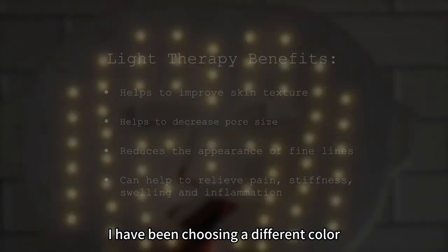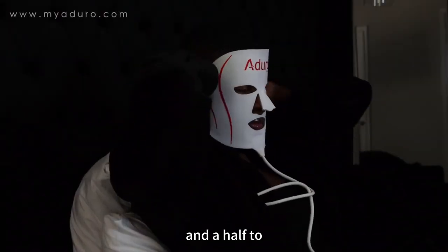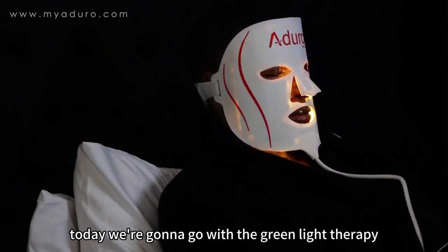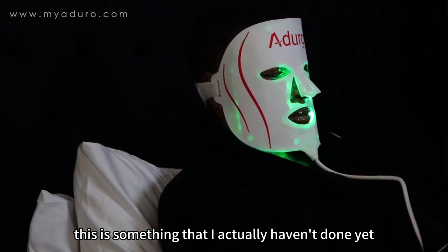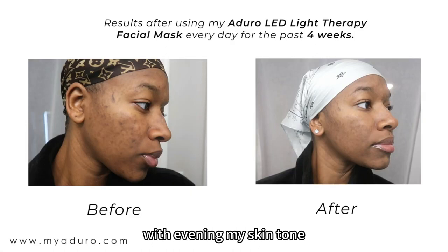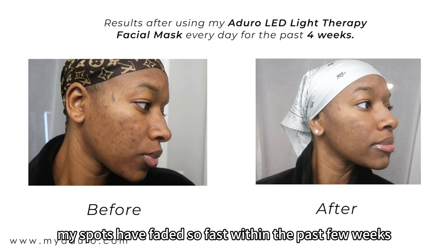I've been choosing a different color every day for the past week and a half just to try a different setting. Today we're going to go with the Green Light Therapy, which is something I actually haven't done yet. The Green Light Therapy is going to help with evening my skin tone. I've actually been working on my hyperpigmentation and I have come a long way — my spots have faded so fast within the past few weeks.